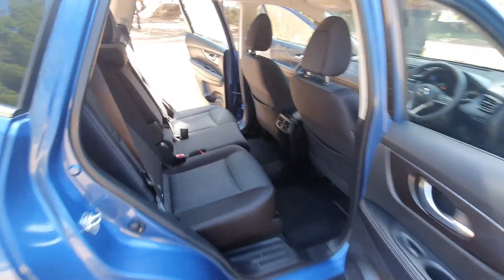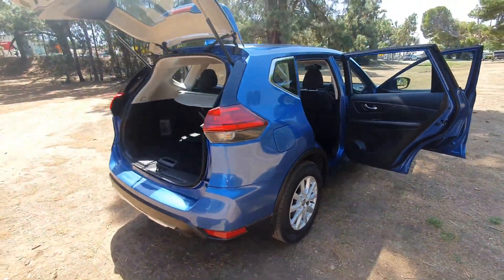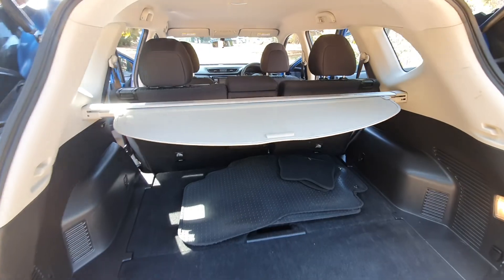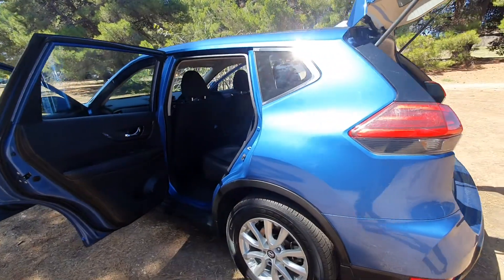Low kilometers, a ton of space in the back as always with the X-Trail, large boot with the cargo blind, and of course all seats fold down flat for that extra storage as required.